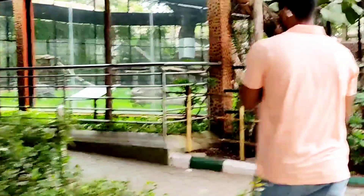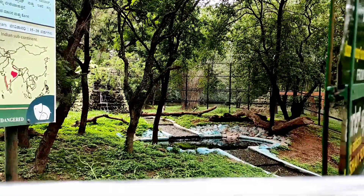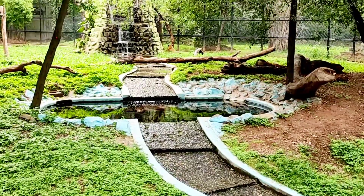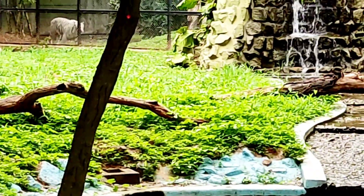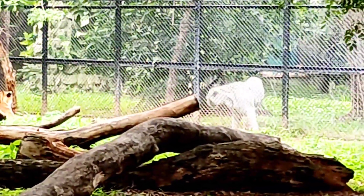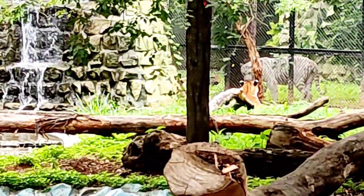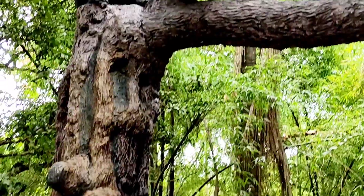There is a tiger on this side. There are many boards. There is a lot of trees in this place. Don't tease the animals.